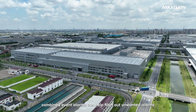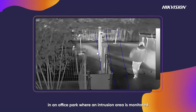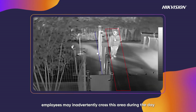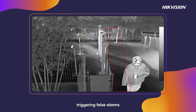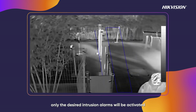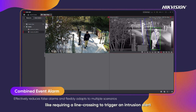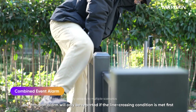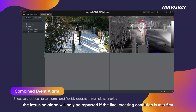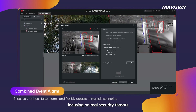Combined event alarms can help filter out unwanted alarms. For example, in an office park where an intrusion area is monitored, employees may inadvertently cross this area during the day, triggering false alarms. By configuring combined event alarms, only the desired intrusion alarms will be activated — such as requiring a line crossing to trigger an intrusion alert. The intrusion alarm will only be reported if the line crossing condition is met first, effectively minimizing unnecessary alerts and focusing on real security threats.